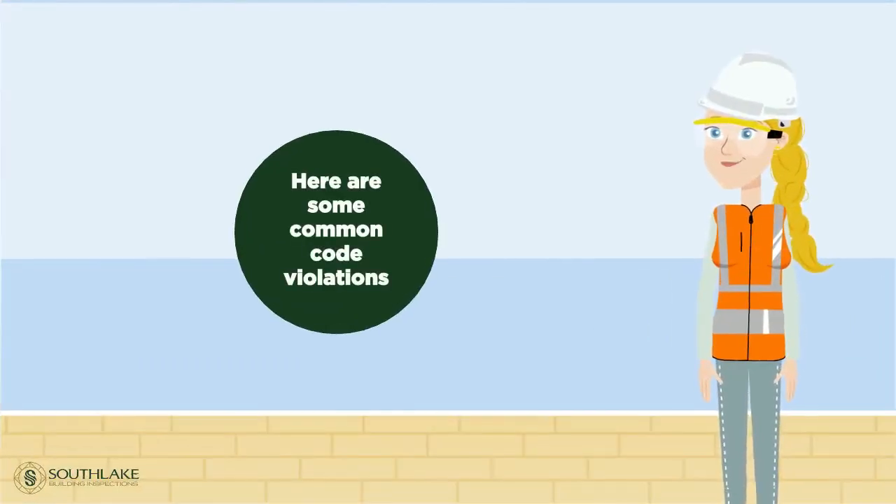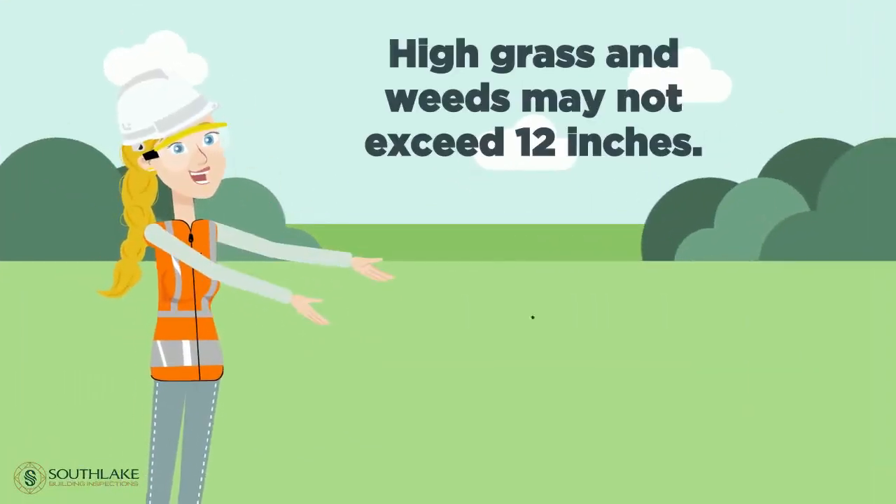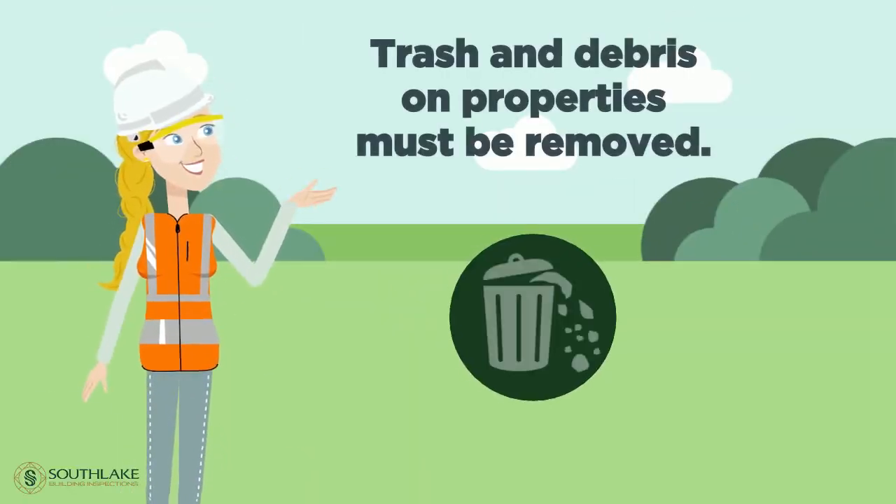Here are a few common violations you can help correct. High grass and weeds may not exceed 12 inches. Trash and debris on properties must be removed.